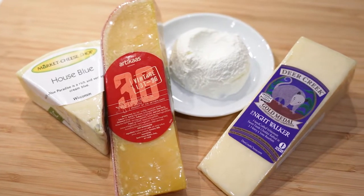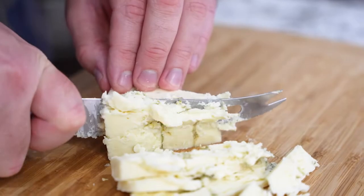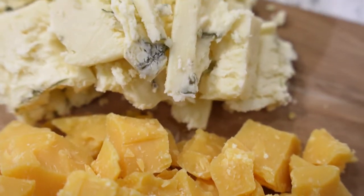My second piece of advice is to simplify your cheese board by just starting with the cheese. You want to pick at least three different varieties that offer a different textural or flavor experience — slices, cubes, spreadable, crumbles. This makes your board look a lot more dynamic and interesting.